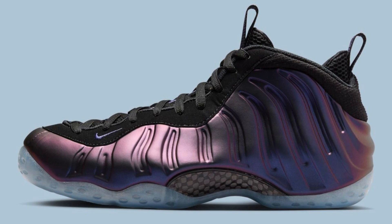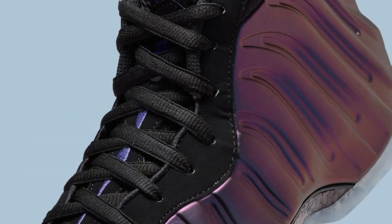Overall, the Nike Air Foam Posit One Eggplant FN 5224-1201 is a faithful recreation of a beloved classic, boasting a unique and eye-catching design, comfortable wear, and a rich history within sneaker culture. However, it's important to consider a few factors before purchasing: the Foam Posit upper can be challenging to break in due to its rigid nature.